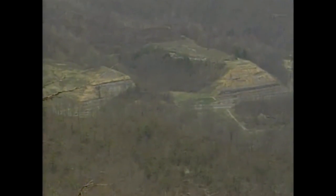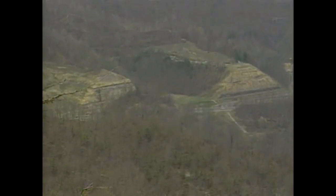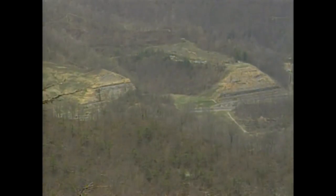Originally, this was all pretty hilly topography. The youngest rocks here are Pennsylvanian, and the Pennsylvanian rocks in Kentucky are known for their coal. A lot of the flat areas represent former strip benches, where they went in, took out the coal, leaving behind these flat benches, which were later reclaimed. That's very unnatural for this area.